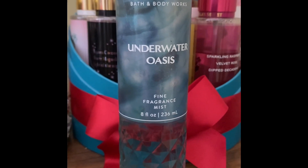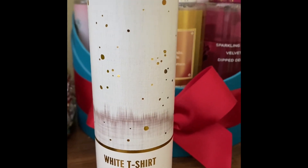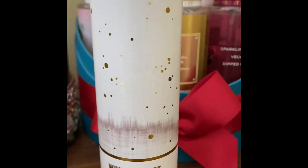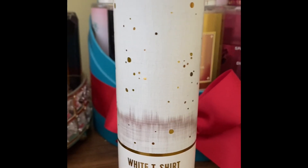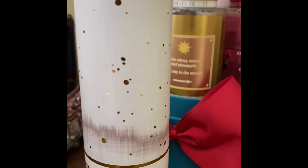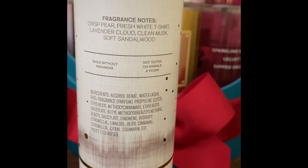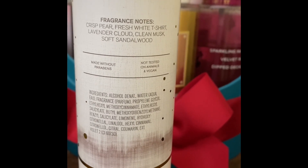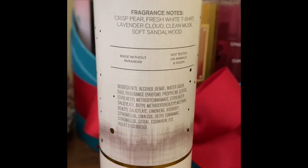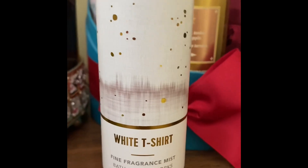I'm adding Underwater Oasis into this collection of beachy and fresh scents — I highly recommend it. This next one is a light scent, also great if you're going to the beach or sitting by the pool. It's called White T-Shirt, and the notes are crisp pear, fresh white t-shirt, lavender cloud, clean musk, and soft sandalwood. It's a fresh, clean scent — not heavy or sexy, just light and clean.